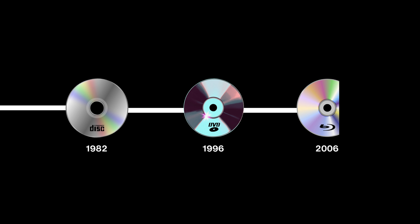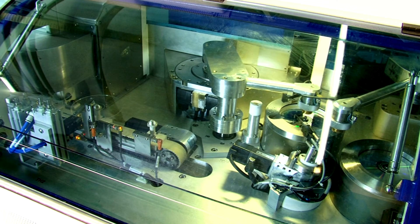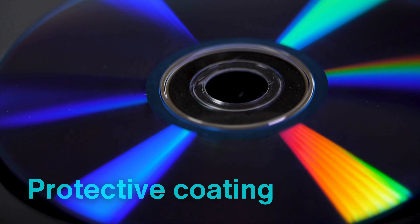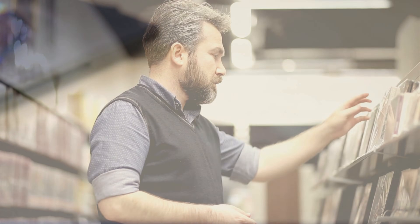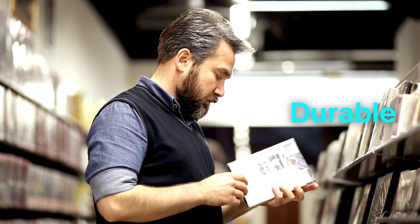The evolution from CDs to Blu-rays has demanded continual advancements in the manufacturing process to accommodate higher storage capacities and more complex data patterns. Blu-ray discs require lasers with shorter wavelengths to read the smaller pits on the data layer — a technological leap that necessitated substantial innovation in both materials and manufacturing processes. Every element of a Blu-ray disc, from the data layer to the protective coating, has been engineered to meet the demands of high-definition media, underscoring how far optical disc technology has come since the early days of CDs. Today, these discs serve as a testament to the ingenuity and precision of modern engineering, allowing consumers to access media in an affordable, durable, and high-quality format.